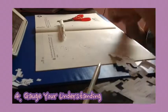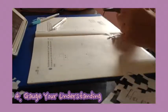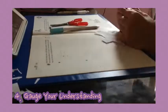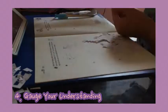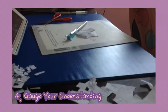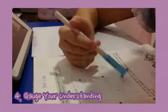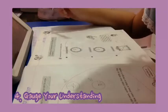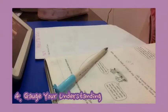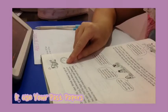My fourth tip for you guys is to gauge your understanding. Make a list of what topics are included in your finals. Then, beside each topic, use symbols like dots or stars to gauge how much you understand your lesson. For example, five dots means you fully understand the lesson, three dots means you understand a bit but not fully, and one dot means you do not understand the lesson at all. Doing this will help you to prioritize which lessons you need to put more time and effort in studying.